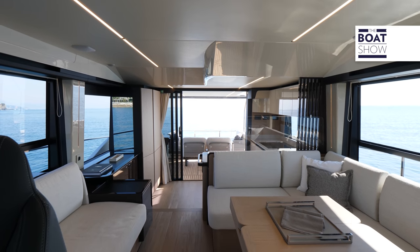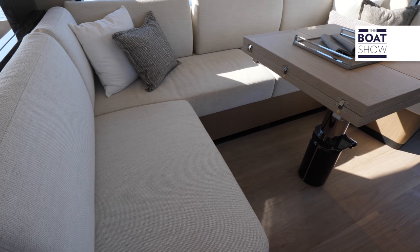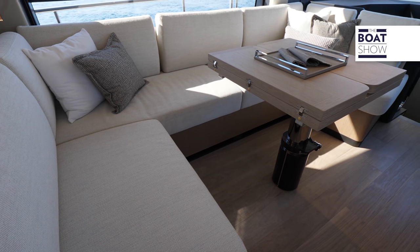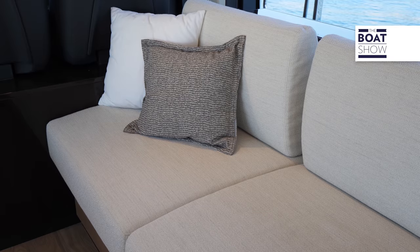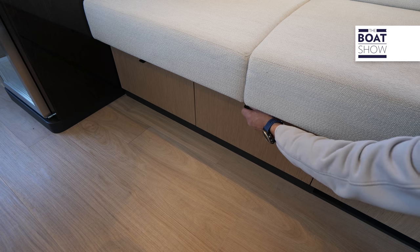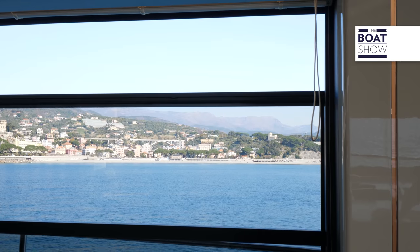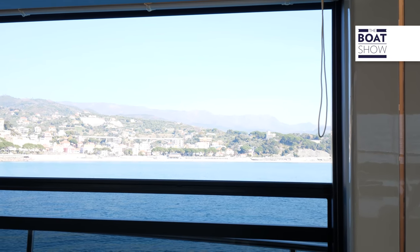This is what we all dream of — an all-glass and very welcoming salon. There is a large living room with a sofa for five people around an extendable table, and another sofa for three people on the other side. Under the seats there are many lockers for storage. Large descending windows let in a lot of fresh air, cooling the environment in a natural way.